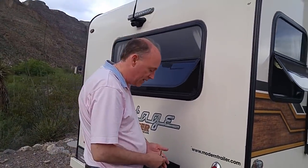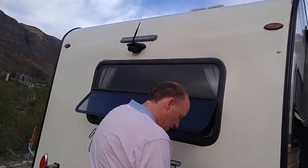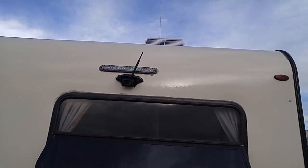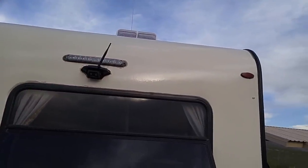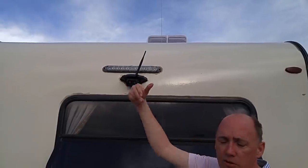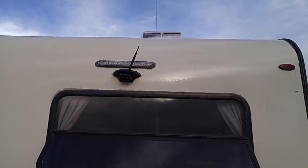You can put the barbecue out there even if you don't have a picnic table. There's also a backup camera — the mount came with the RV but didn't include the camera, so Ron bought the camera and installed it himself.